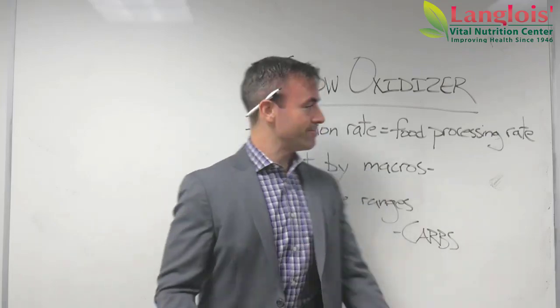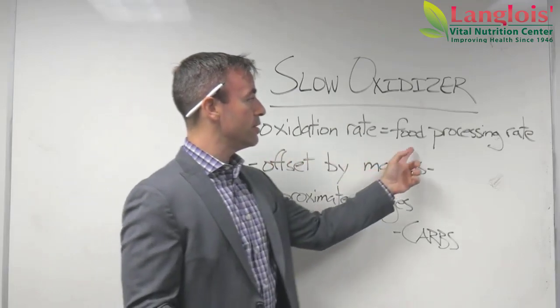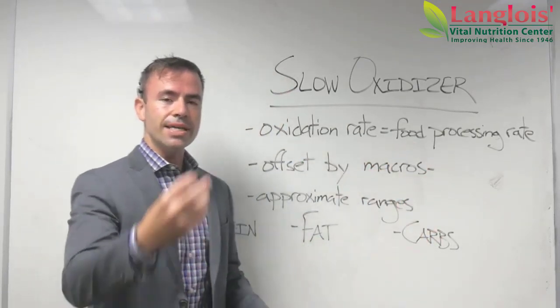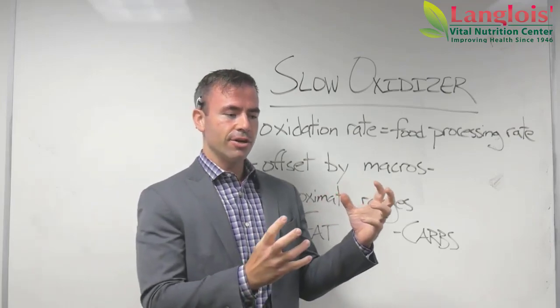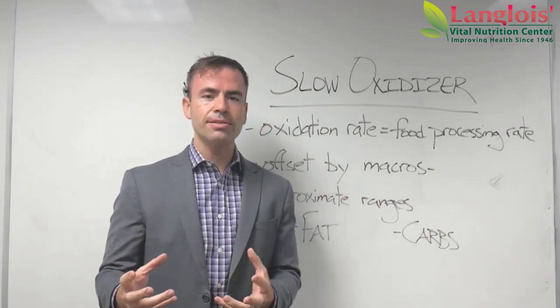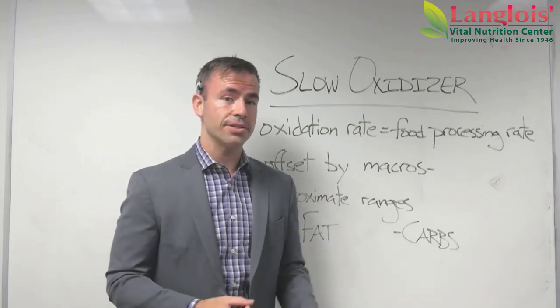First thing: your oxidation rate means your food processing rate. So when you eat something, how quickly does your body turn it from food into energy? How quickly does it go from steak or broccoli into the microscopic pieces that we can actually put to work in our body? That is your oxidation rate.